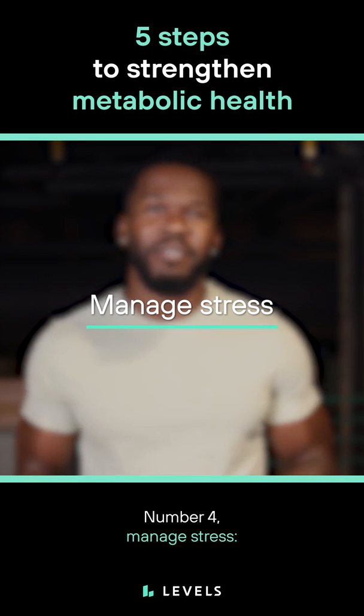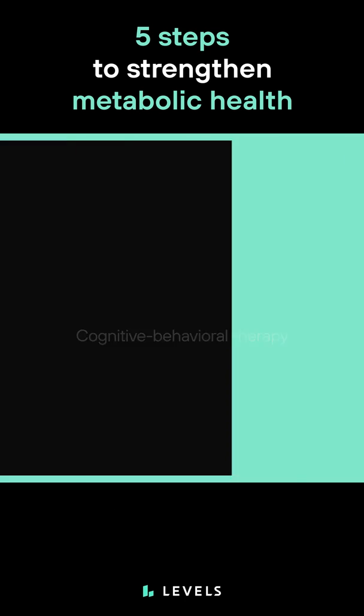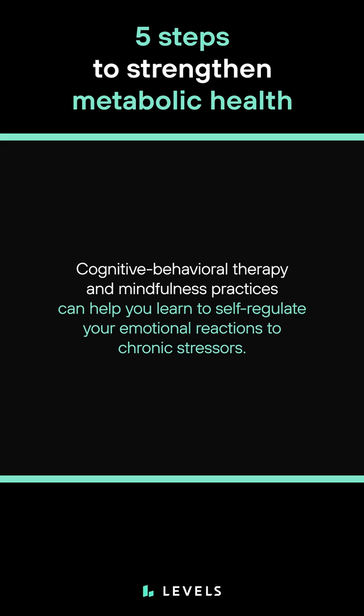Number four, manage stress. Chronic stress exacerbates several markers for metabolic syndrome. Cognitive behavioral therapy and mindfulness practices can help you learn to self-regulate your emotional reactions to chronic stressors.